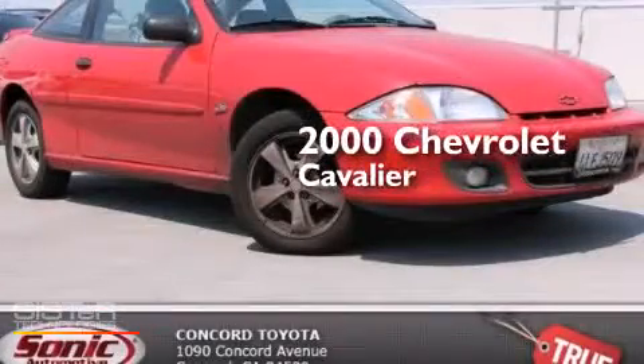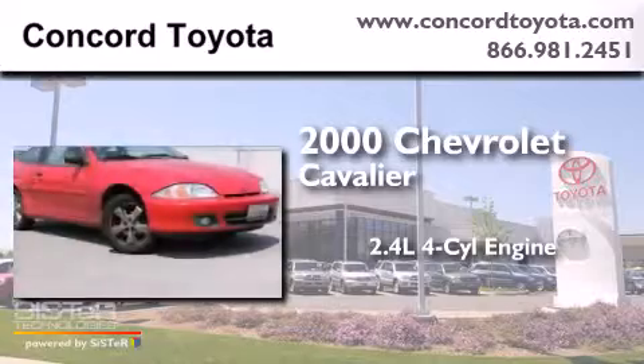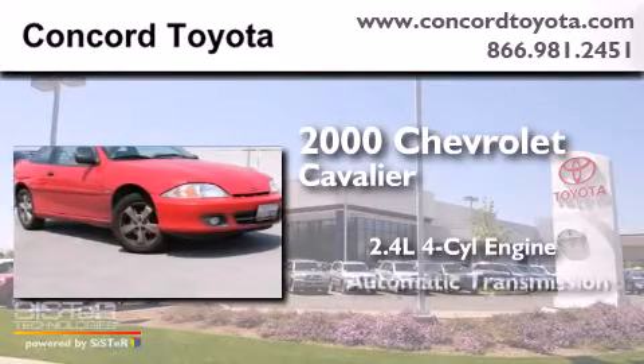This is a 2000 Chevrolet Cavalier. It features a 2.4-liter four-cylinder engine and an automatic transmission.